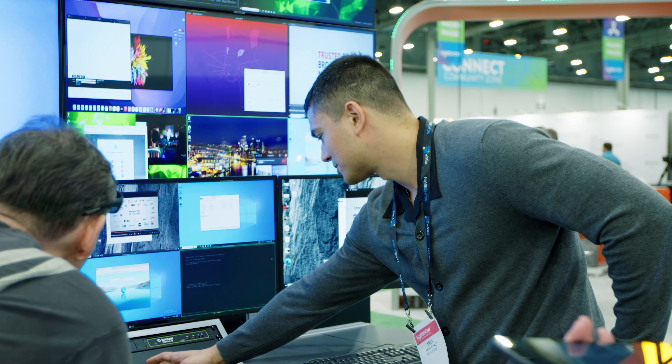KVM has also incorporated access to virtual machines, so you can access both physical and virtual machines as people move to cloud-based production, whether in their private cloud or public cloud.